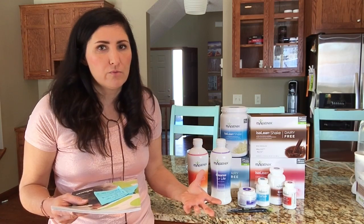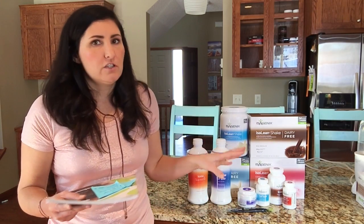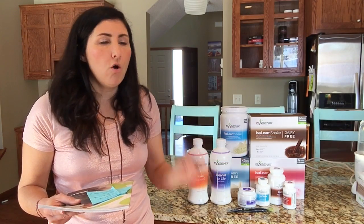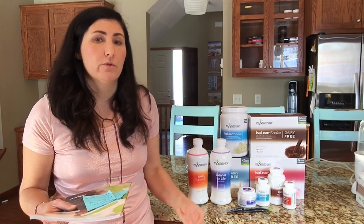Please never let cost be the reason you don't try Isagenix. Even if none of these packs are what you want to start on, you can always open your wholesale account and order what is right for you. We are very passionate about making sure what you order fits your budget, helps you meet your goals, and gives you the best experience. Talk to the person who added you to this group about what is the best pack for you — we are excited to get you going on your journey.